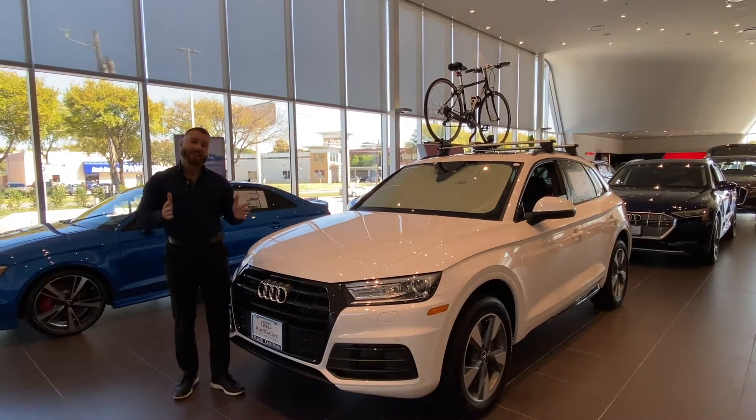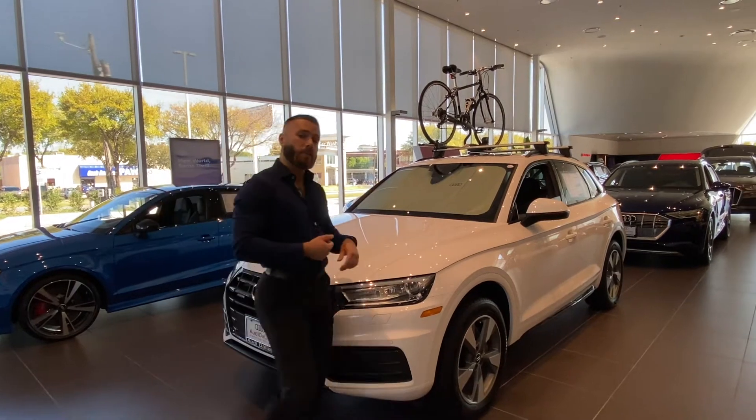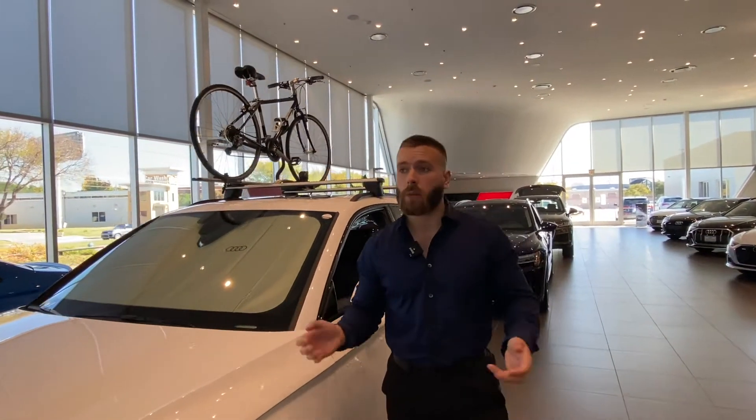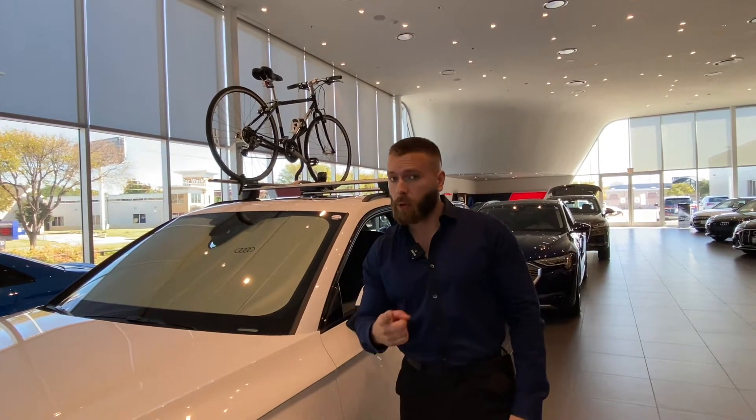Hey everyone, it's Lee from Audi Dallas, and today I want to tell you guys about a few essential genuine Audi accessories that we love. First off, we have this UV sun shield that can protect the inside of your car from harmful sun rays and can actually lower the interior temperature of the car by up to 40 degrees.